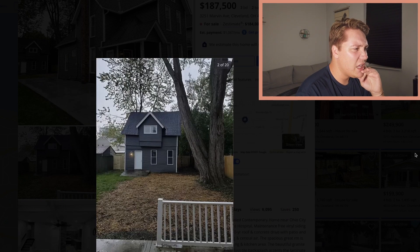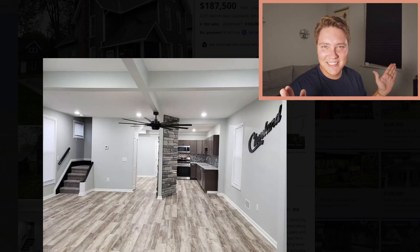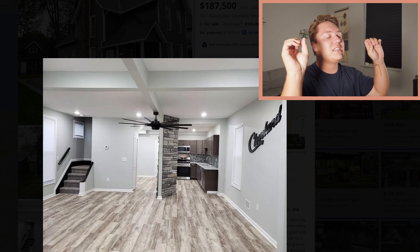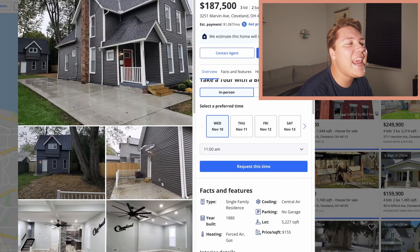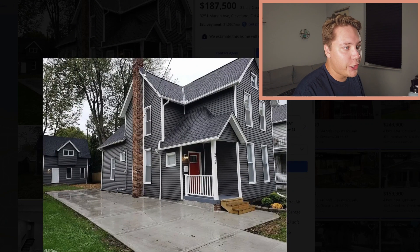You almost have, like, a little guest house in the backyard — I love that. This place is only $190,000. You walk in and everything is brand new — new floors, new everything. This place appears to have been gutted. It was built in 1880 but they've definitely gutted it.